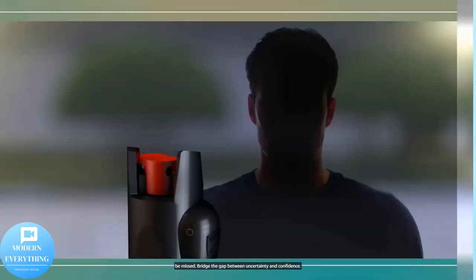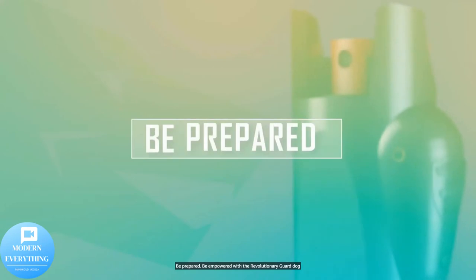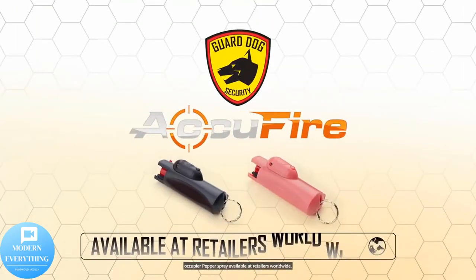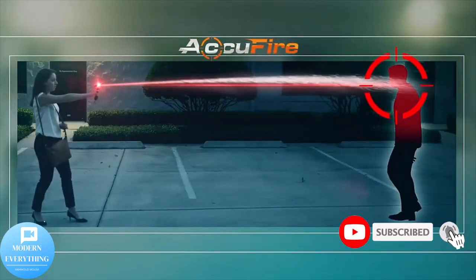When you need pepper spray most, your target may be missed — bridge the gap between uncertainty and confidence. Be prepared, be empowered with the revolutionary Guard Dog AcuFire pepper spray, available at retailers worldwide. Thank you for watching — don't forget to subscribe to the channel, press like, and activate the bell.